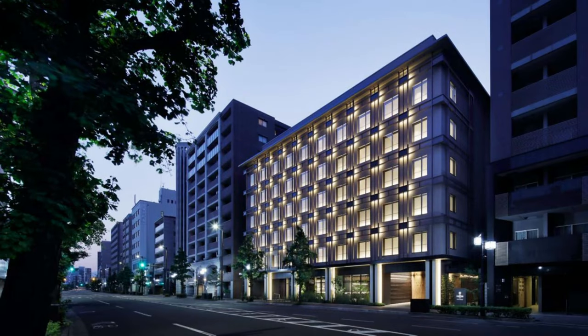In summary, the Chapter Kyoto is a modern upscale hotel in the heart of Kyoto. The property has a solid offering of amenities, most notably the Chapter Factory. That is all for my review of the Chapter Kyoto, a Tribute Portfolio Hotel. Thanks for joining.